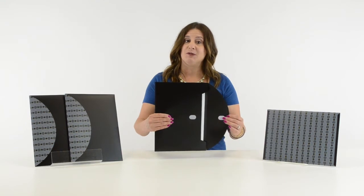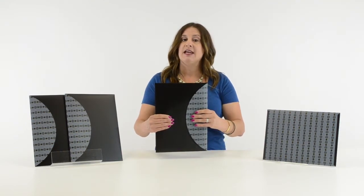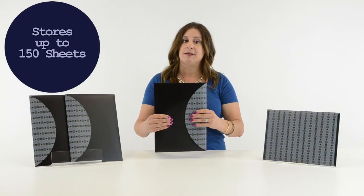The envelopes load from the long side and the hook-and-loop closure keeps your documents safe and secure. Each extra-large envelope stores up to 150 8.5 x 11 sheets.